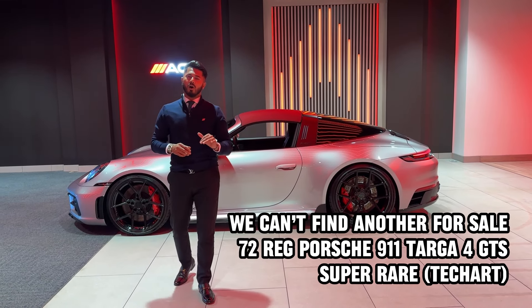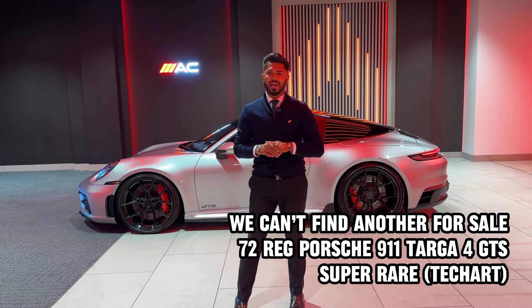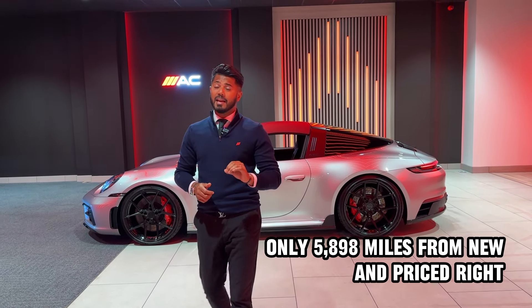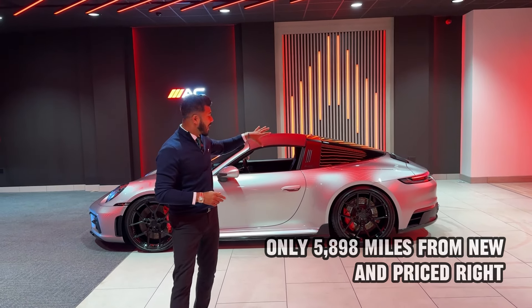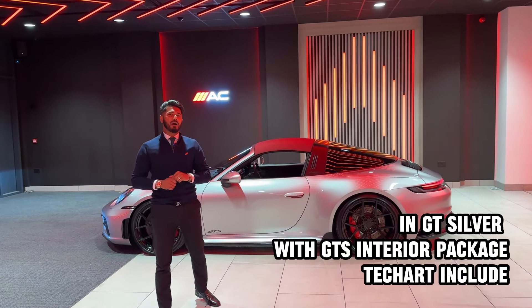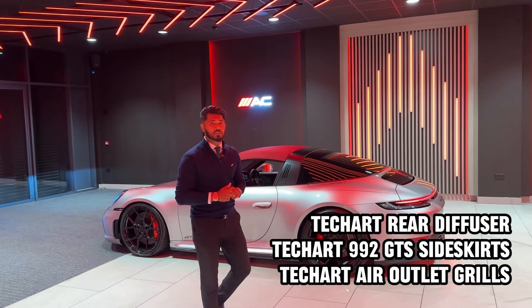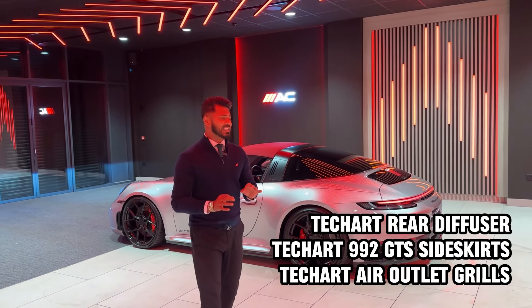We have had some absolute awesome Porsches here at Acclam Cars. This particular one is a 911 GTS Targa — a four-seater convertible with a hard back on it, with only 5,898 miles on, and a 2022 72 registration in GT Silver.